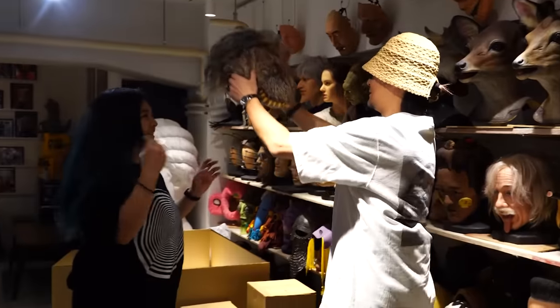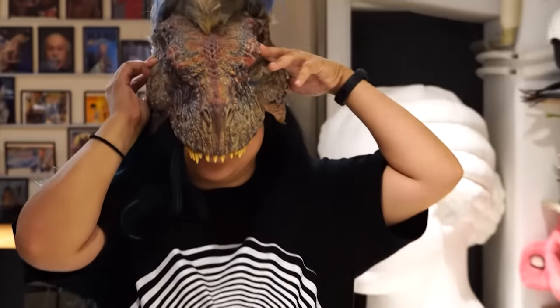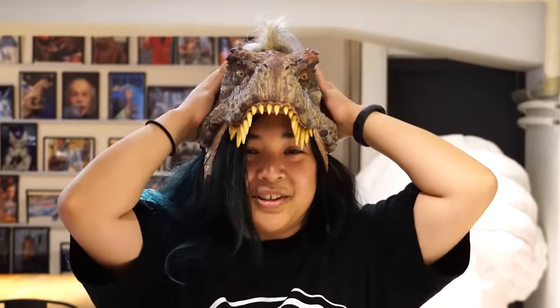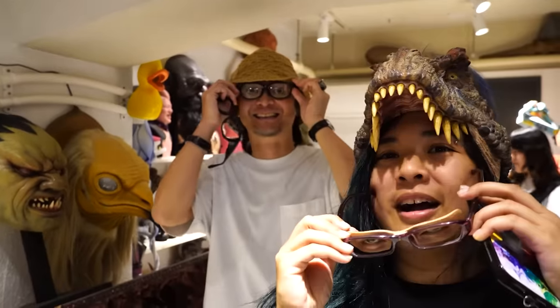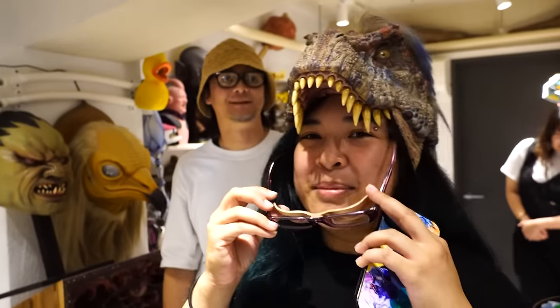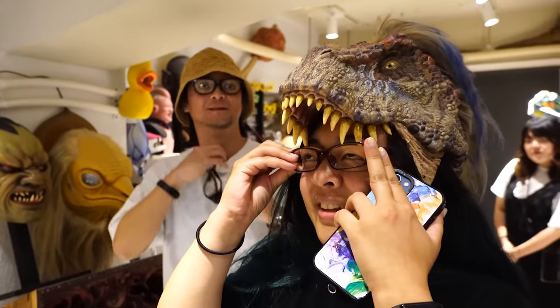Oh, he's gonna let me try on a mask! Oh, this is cool. How does it look? It's good. Dude, this guy is so skilled. Oh my gosh. Let me try this one. It's good for Zoom. I know — if I'm in a Zoom business call just like, 'Oh hi.'